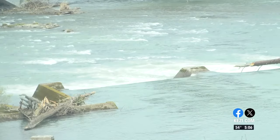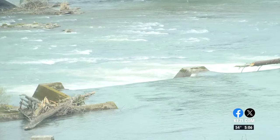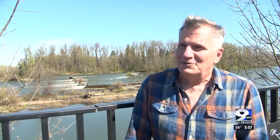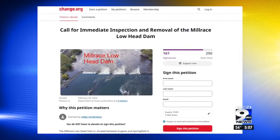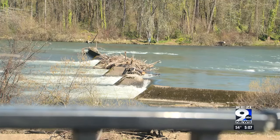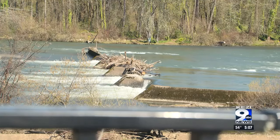Other advocates like Mike McFarlane have reached out to countless agencies. They started out with the Army Corps of Engineers, and they said, oh, that's the Marine Board. And then the Marine Board turned around and said, no, that's not us. So it's a hot potato. That's why they want this petition seen — to identify agencies to inspect the lowhead dam and ultimately find out who's responsible for it.